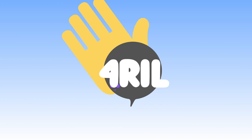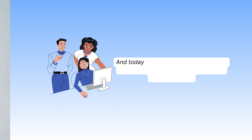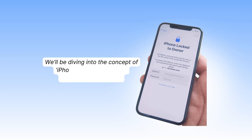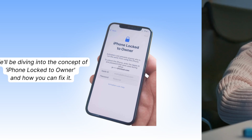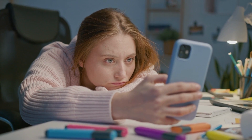Hey everyone, and welcome back to For Real, your go-to channel for the latest tech tips and tricks. I'm your host Anna, and today we have an important topic to discuss, one that affects many iPhone users out there. We'll be diving into the concept of iPhone locked to owner and how you can fix it. So if you're one of those unfortunate victims, stick around because we've got you covered.